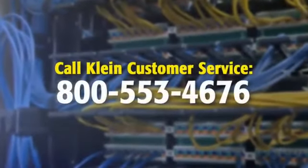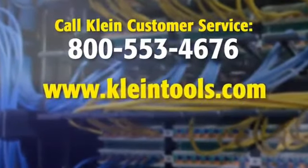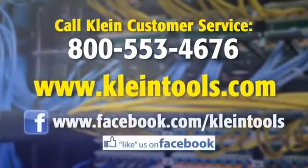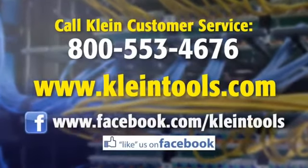For more details about Kline's comprehensive voice data video product line, call Kline Customer Service at 800-553-4676, go to KlineTools.com, or like us on Facebook at www.facebook.com/KlineTools.